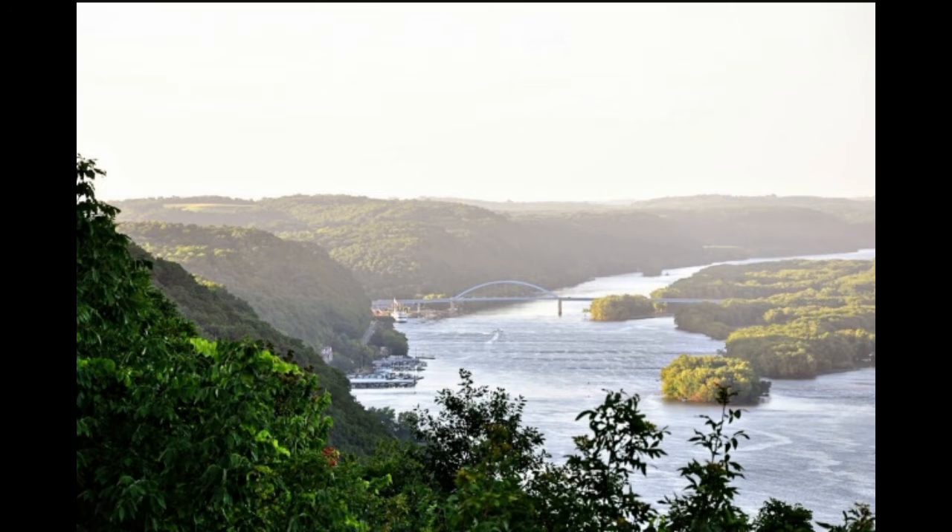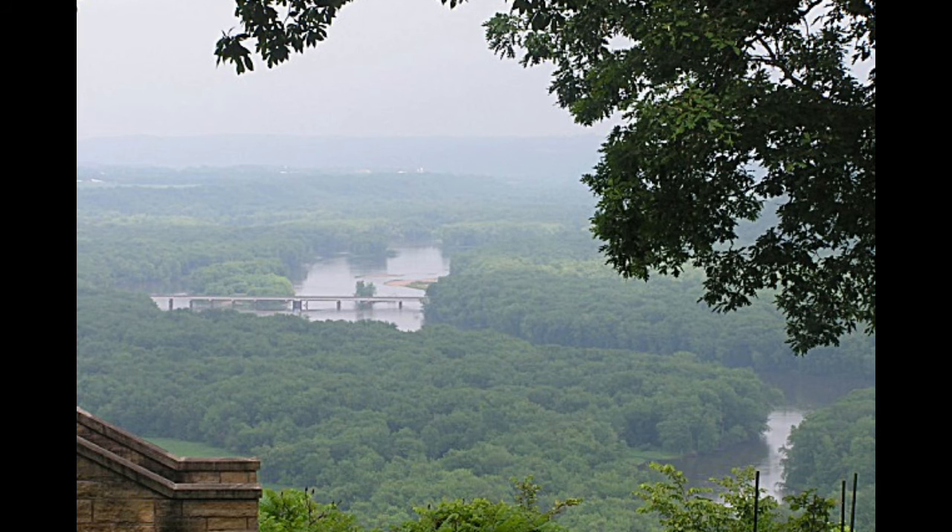Four miles in will take you to Point Anne, which overlooks the town of McGregor, Iowa. Also remember to take plenty of water and bug spray while you're on this trail. Several picnic shelters, including two open gazebo shelters, are available for those who like to picnic, and the stone shelter can be reserved online.